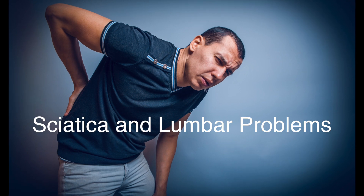Sciatic nerve, lumbar problems. I get people with this panic, they say, I got the sciatica. And I thought, well, I've got two sciatic nerves — one goes down to the right, one goes down to the left. What's your problem?